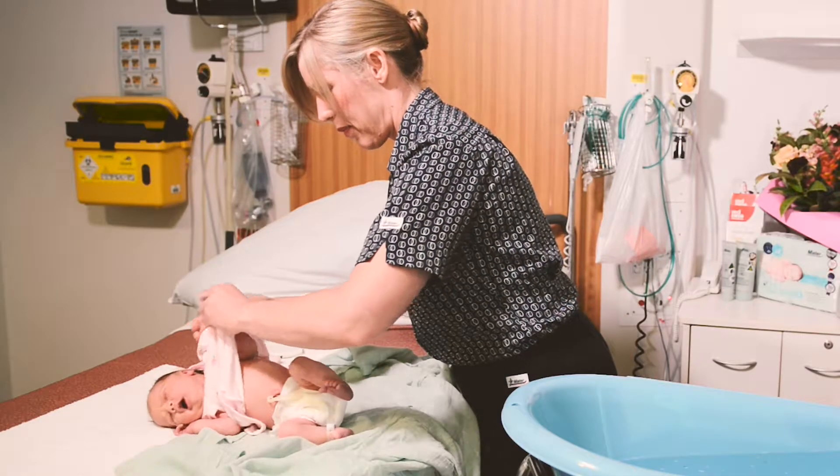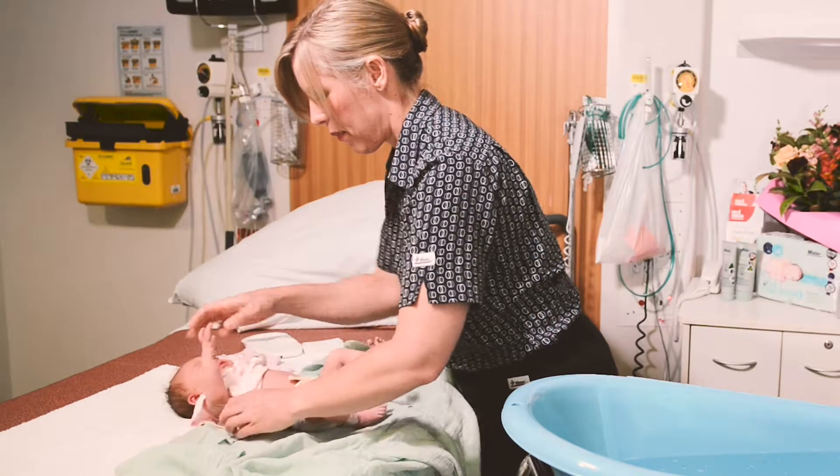Undress your baby arms first and then the head, leaving the nappy last.